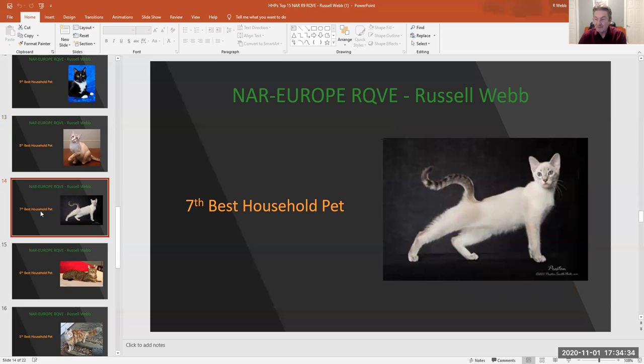My 7th best household pet is number 315, Blue Point Lynx male. Look at that stretch and such a beautiful curly tail. Love his ears.